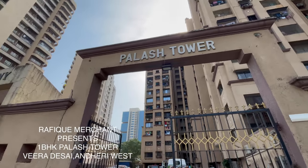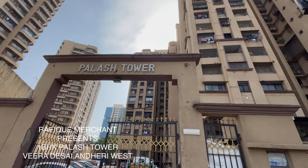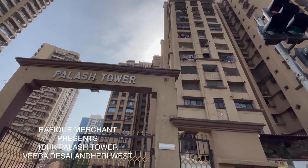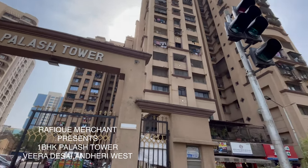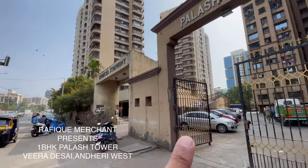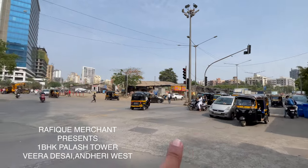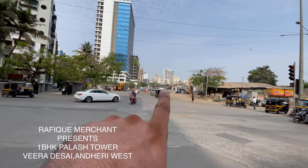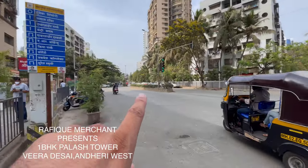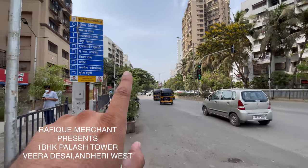We're seeing a 1BHK fully furnished with electronics in this busy junction of Veera Desai. It's a 1BHK with two bathrooms, 550 square feet usable carpet, in a 14-story tower with A, B, and C wings. Balazs Tower is one of the most popular residential developments, next to Gundacha Symphony — very few buildings on this busy stretch. Nearby you have Yogeshwari, Dien Nagar, Azad Nagar, Country Club, Panorama Tower, and Evershine Park.